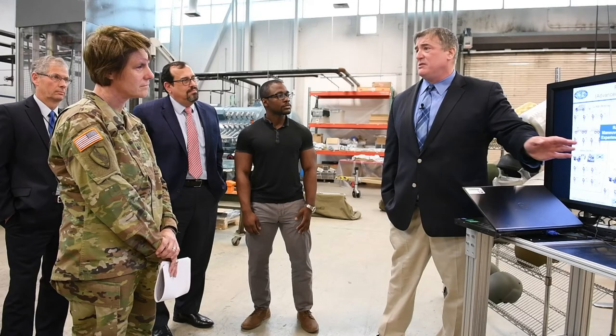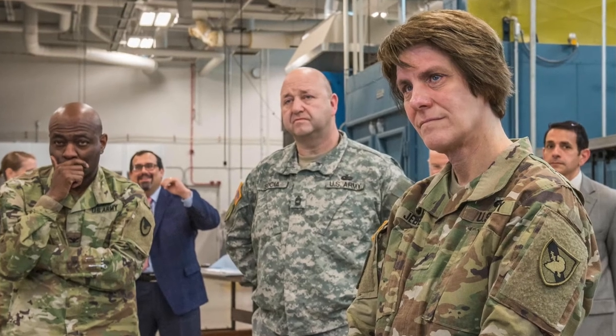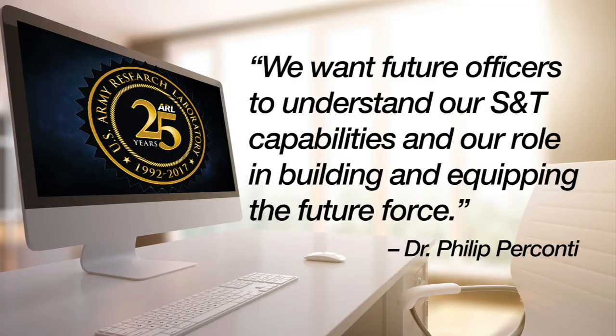Earlier this year, Brigadier General Cindy R. Jebb, the U.S. Military Academy Dean of Academics, toured the laboratory and met with ARL leadership. ARL Director Philip Perconte told her that the relationship between the organizations has been of great value to the laboratory as well as the future army officers. We want future officers to understand our science and technology capabilities and our role in building and equipping the future force, he said.